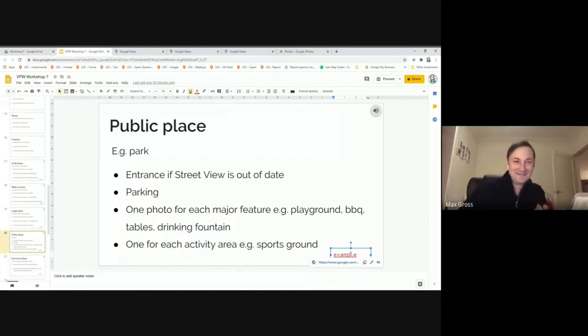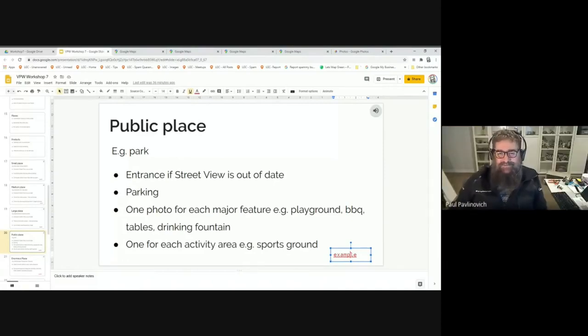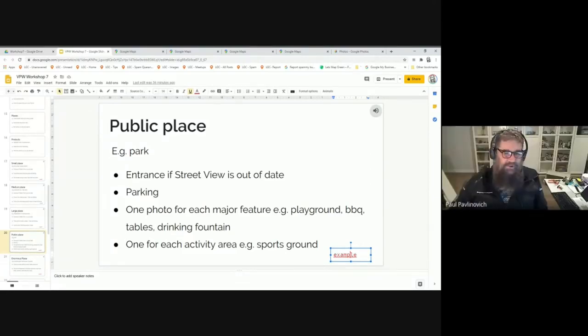Using your phone is a lot less conspicuous than using a normal camera or a 360 camera and will attract a lot less attention. Paul and I were on a photo walk and went to a restaurant that asked us not to take photos — it's worth trying to explain what you're doing, but some places just don't want it.